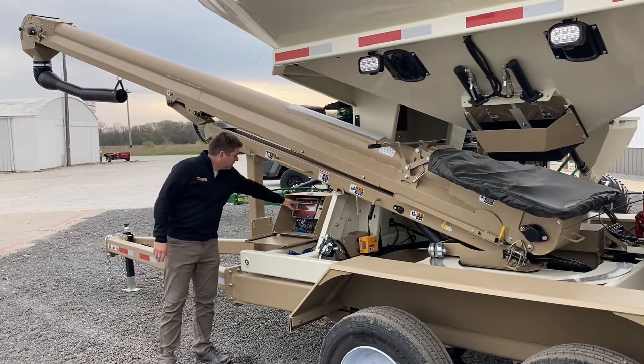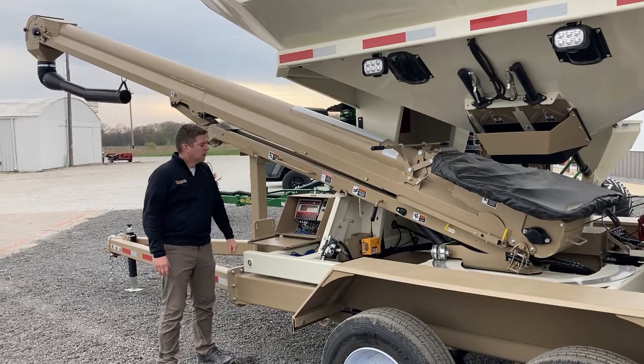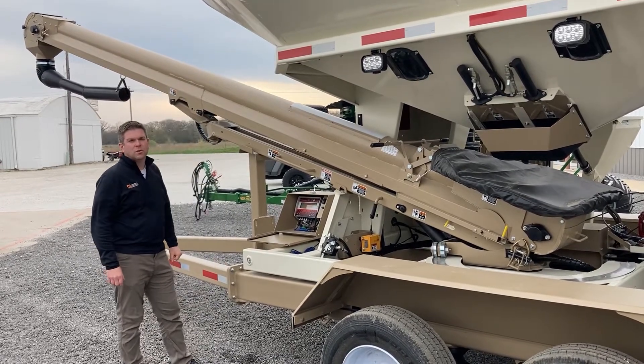This machine has the 2520 scale indicator with it. It also comes with a 6-function wireless remote control.